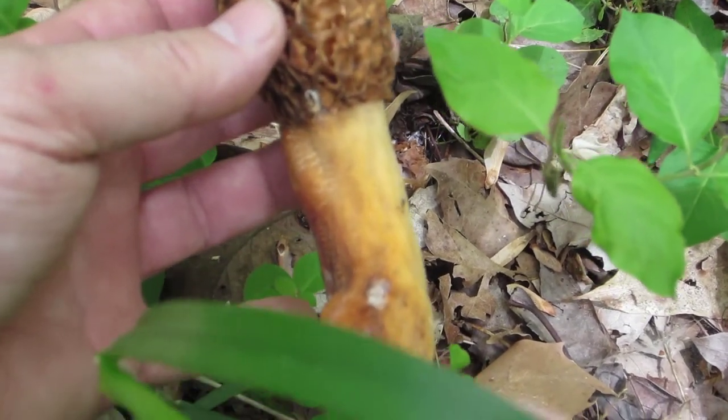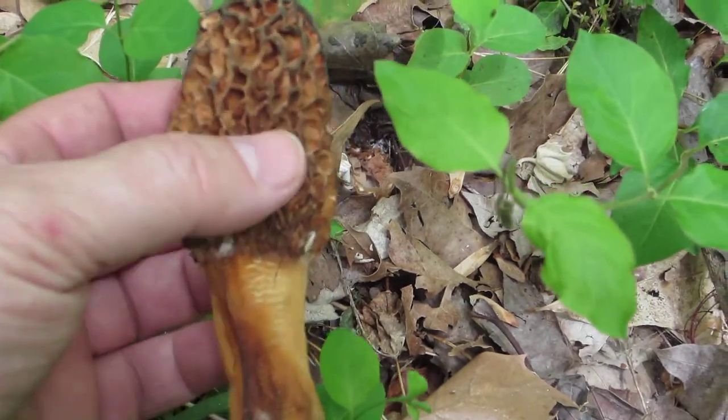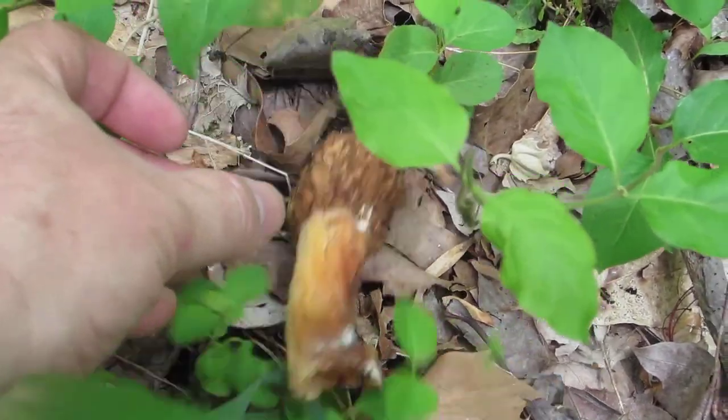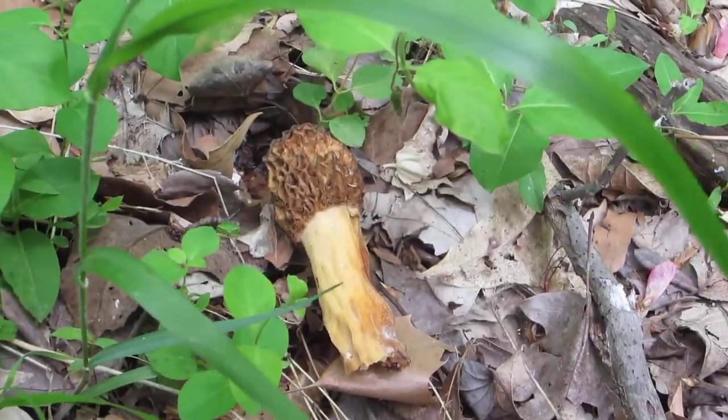Last weekend it was probably about as blonde as the stem, but as you can see it's got too old to eat at this point. So we'll leave it here and hope next year we'll have more mushrooms in this area.